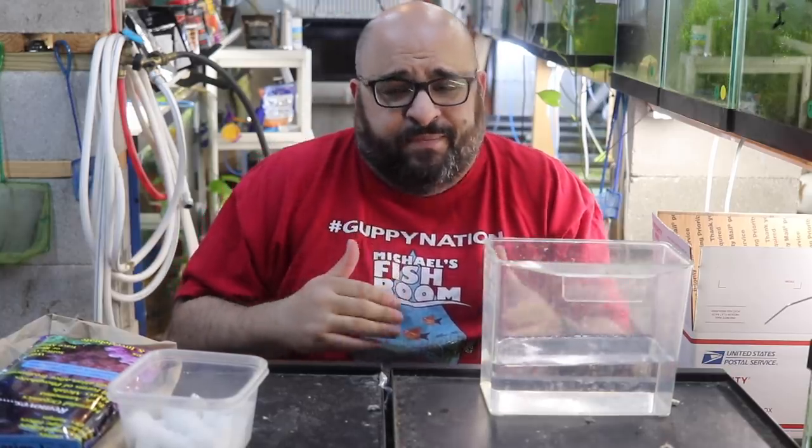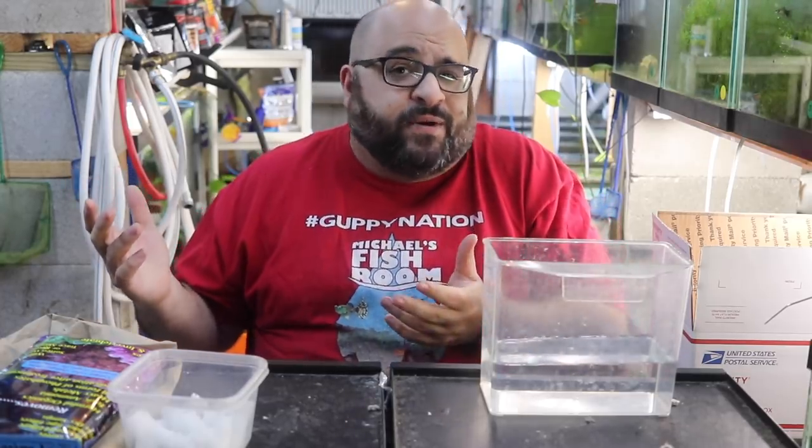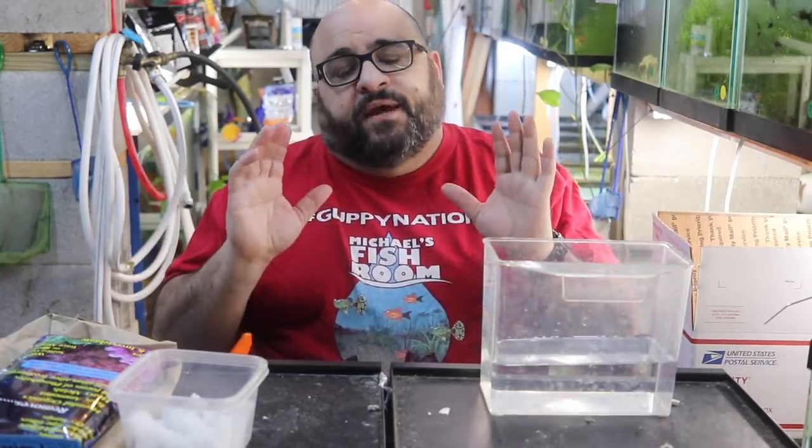He blamed the post office, the delay, and my wife leaving the package outside for about an hour and 45 minutes in 50-degree weather. The fish should have been fine. I blame Darren's shipping methods 100% for the DOA.